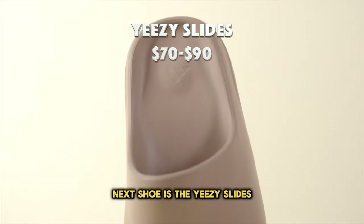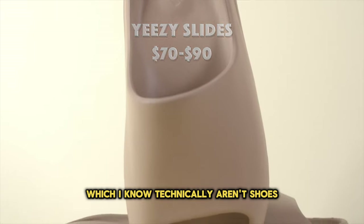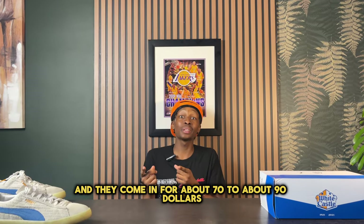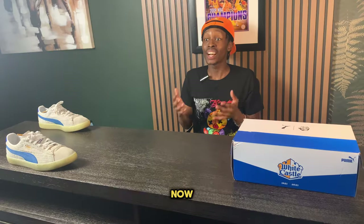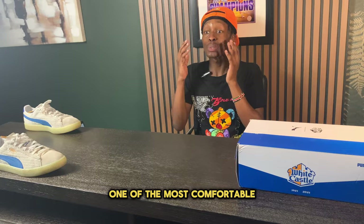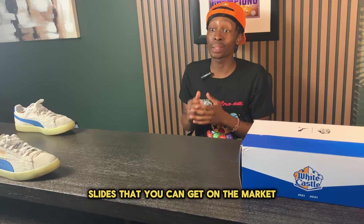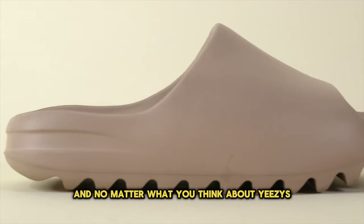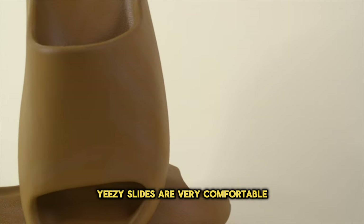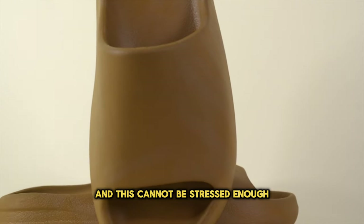The next shoe is the Yeezy Slides — technically not shoes, but a super comfortable pair I had to add. They come in for about $70 to $90. This might be the most essential item on the entire list. These are one of the most comfortable slides on the market, and no matter what you think about Yeezys, if you haven't owned a pair, they are extremely comfortable.